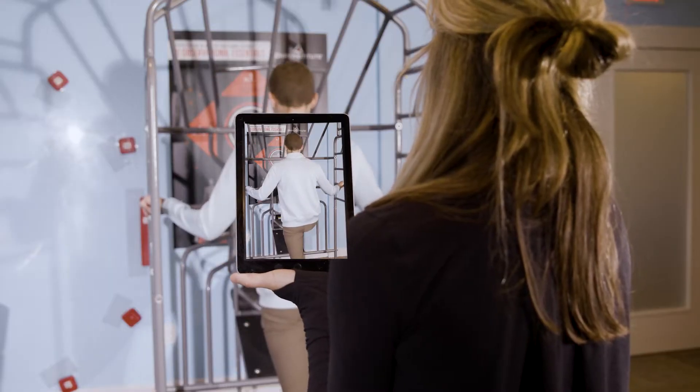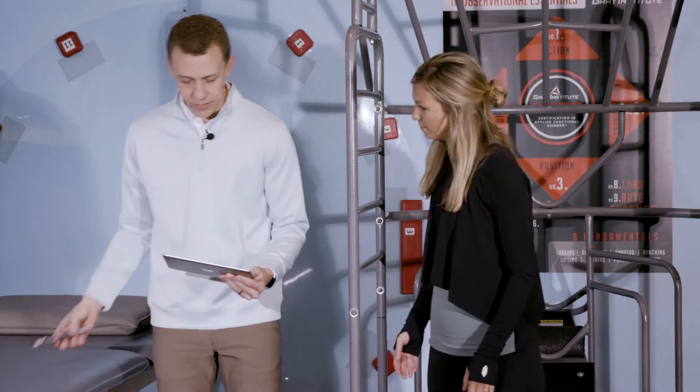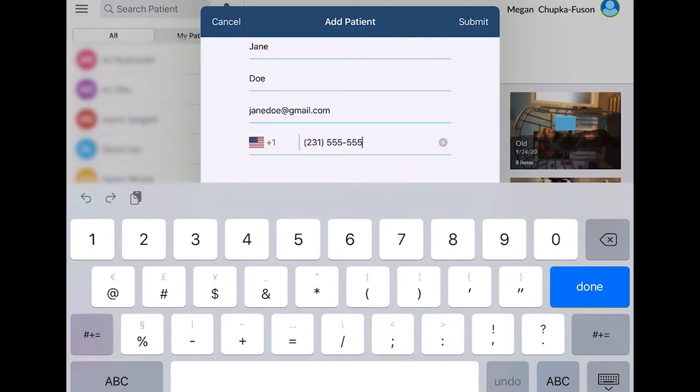MovementRx is involving the patient. We're taking customized videos, involving them in their care, then holding them accountable by monitoring their progress and walking them down the path of success.